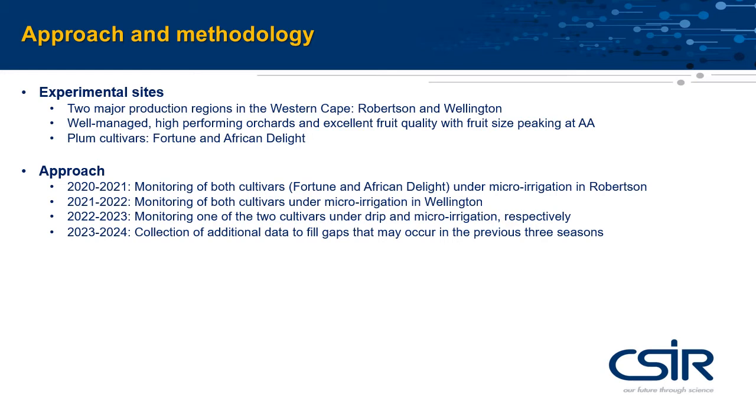Both cultivars will be monitored in Robertson and Wellington to determine seasonal water requirements under the commonly used method of micro-irrigation. There is interest among practitioners to introduce drip irrigation for improving irrigation water management and crop productivity. A follow-up experiment will then be conducted to compare the water use under drip and micro-irrigation.